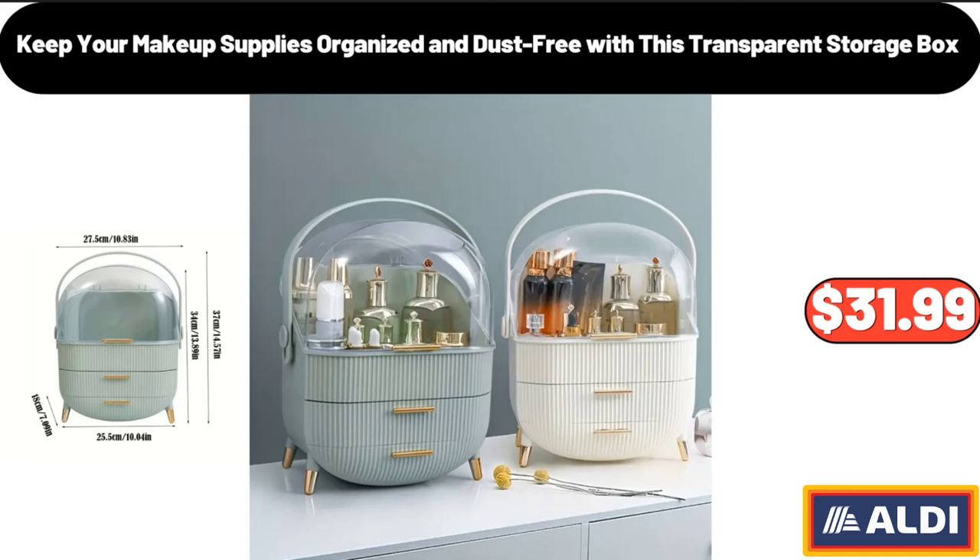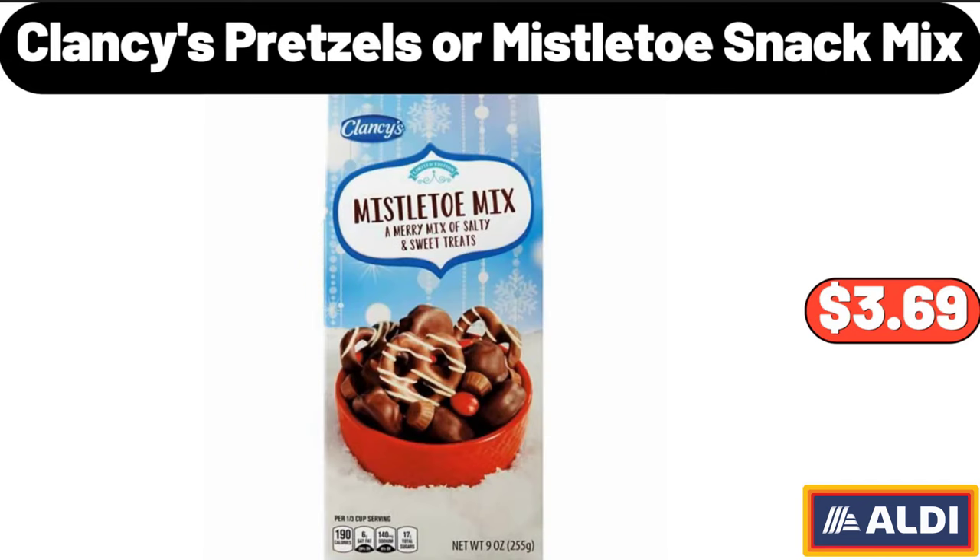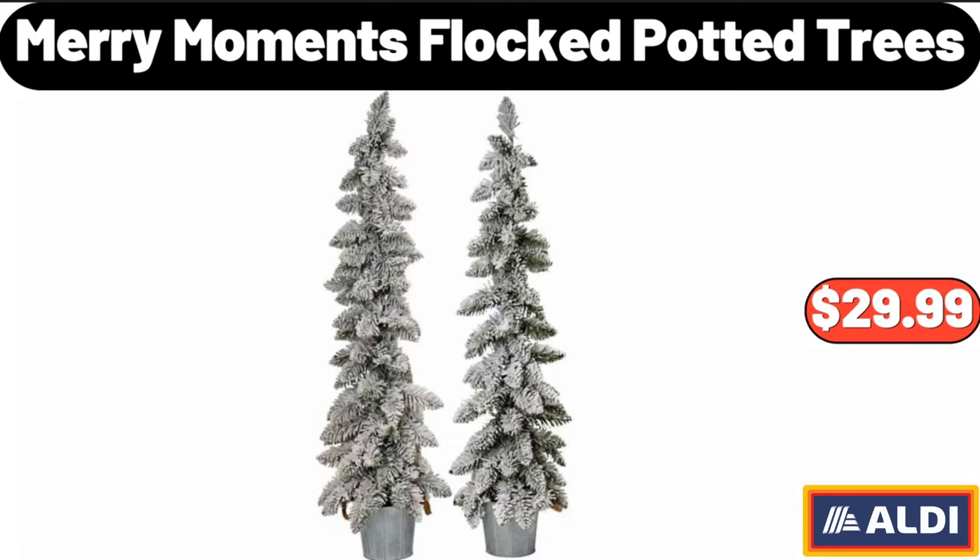Keep your makeup supplies organized and dust free with this transparent storage box, $31.99. Onion, Potato and Garlic Storage Box, $32.99. Clancy's Pretzels or Mistletoe Snack Mix, $3.69.